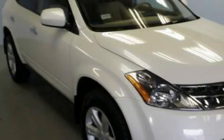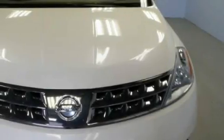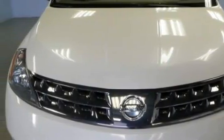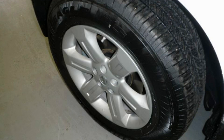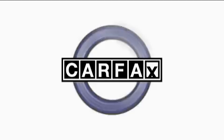This Nissan's list of numerous features includes a power driver's seat, front power windows with one-touch operation, a six-speaker audio system, a CD player, rear parking assist sensors, and an anti-lock braking system. This vehicle has just over 40,000 miles. It features a 3.5-liter six-cylinder engine and a continuous variable transmission. This Nissan has had only one owner, and it qualifies for the Carfax buyback guarantee.